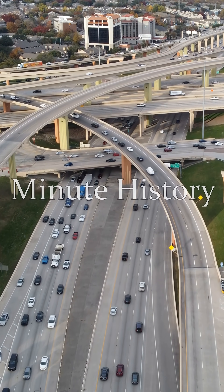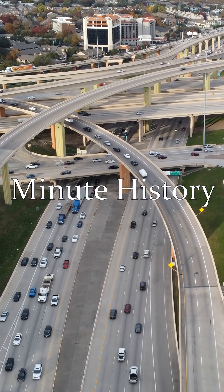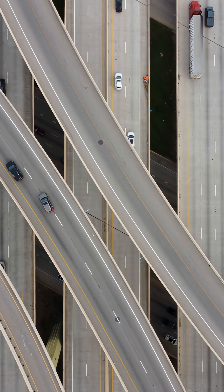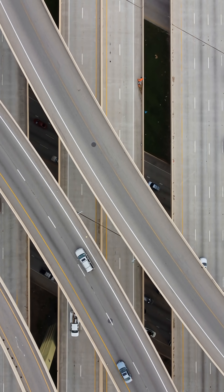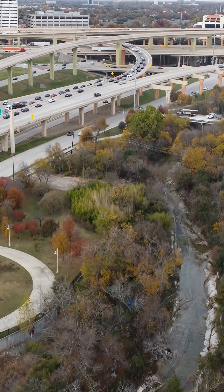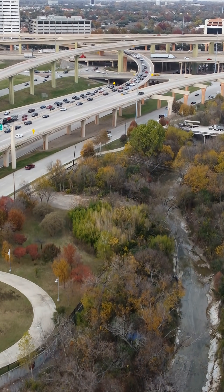This is the I-5 interchange in Dallas, Texas for highways I-635 and US-75. The first five-stack interchange built in Dallas, it is the tallest interchange in the world, with a height of about 120 feet — roughly the height of a 12-story building.